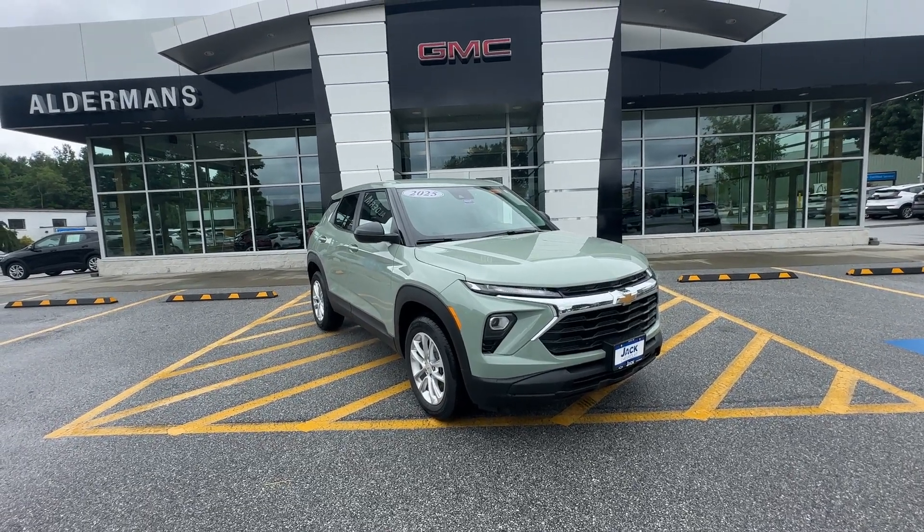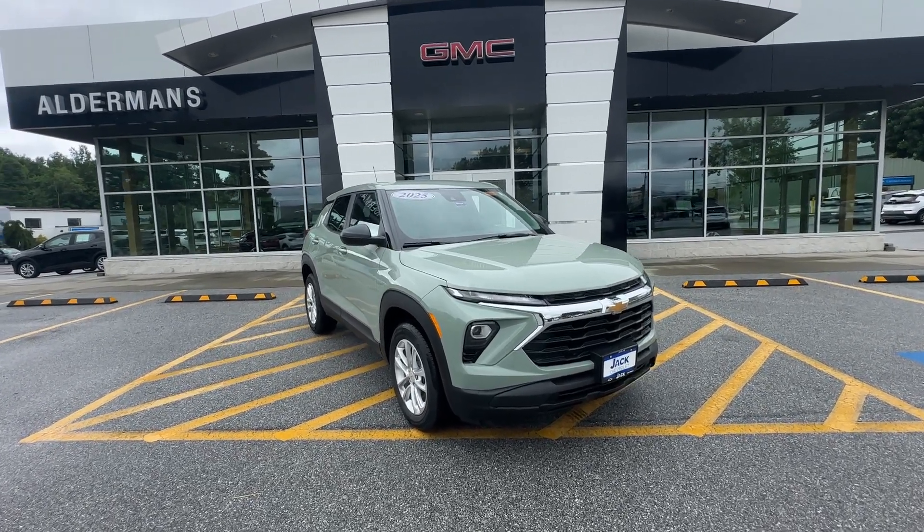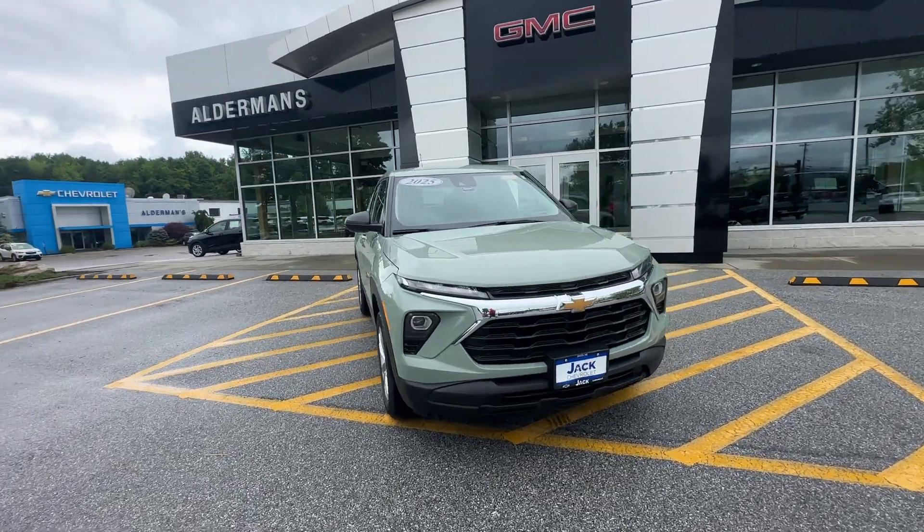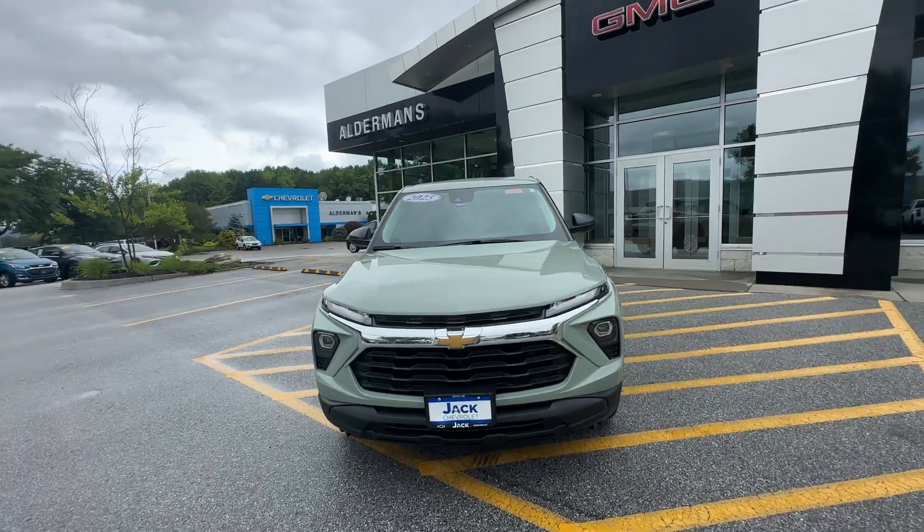Good afternoon, this is Logan with Alderman Chevy GMC, Vermont's favorite car dealership. Today I'm going to show you this 2025 Chevy Trailblazer. Beautiful little car — this is an all-wheel drive LS model.